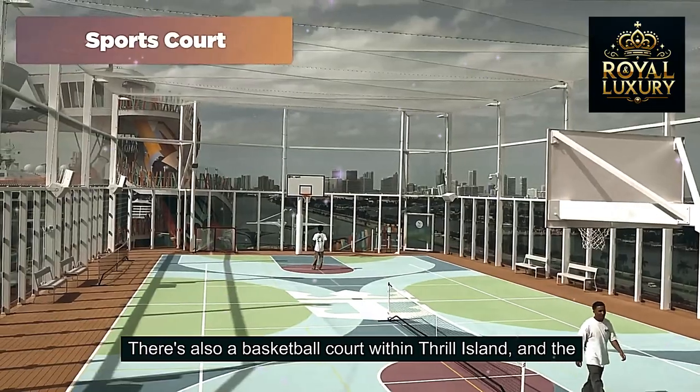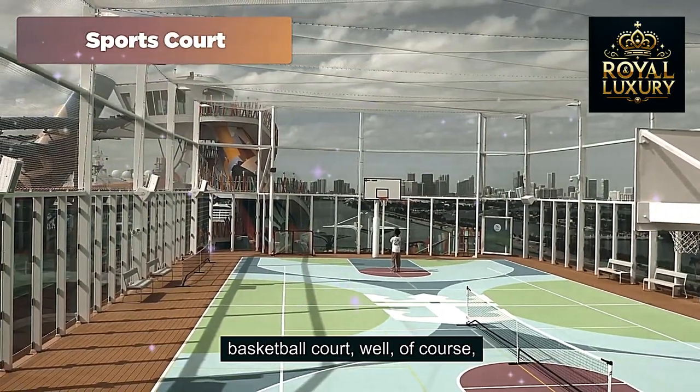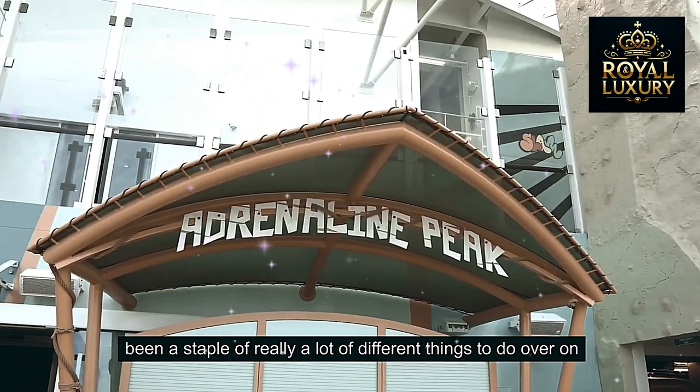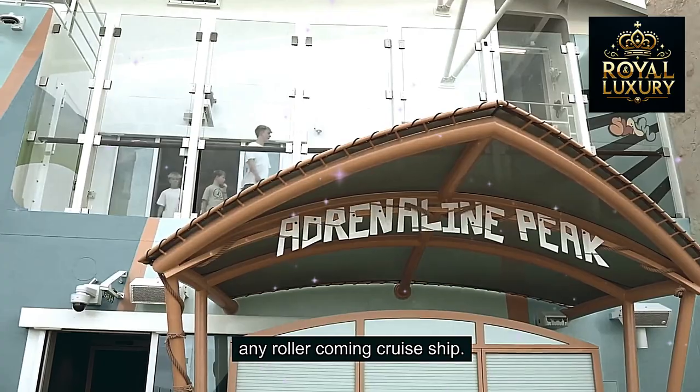There's also a basketball court within Thrill Island — you play basketball in it, obviously. It's known as Adrenaline Peak, and the rock-climbing wall has been a staple of Royal Caribbean cruise ships for a long time.